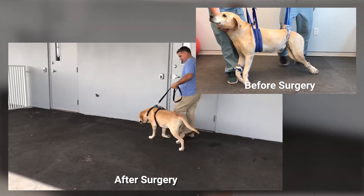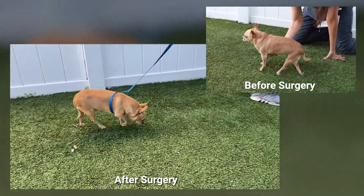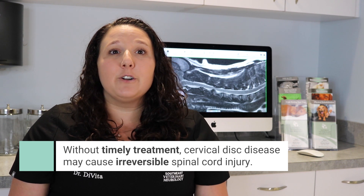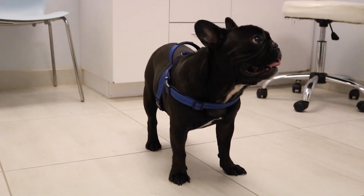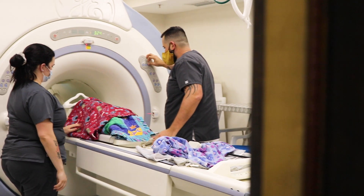The prognosis for cervical IVDD is generally favorable. Depending on the severity of clinical signs and the treatment option elected, prognosis for recovery can be as high as 95%. Each case is different, and your neurologist will guide you in making the best decisions for your pet. Cervical disc disease is a very manageable problem, but without timely intervention it can progress quickly and cause irreversible spinal cord injury. If you notice any signs such as neck pain, difficulty walking, inability to walk, or other concerning signs, we strongly recommend bringing your pet to a veterinary neurologist as soon as possible. We are open with neurologist staff seven days per week to provide your pet with the best neurologic care.